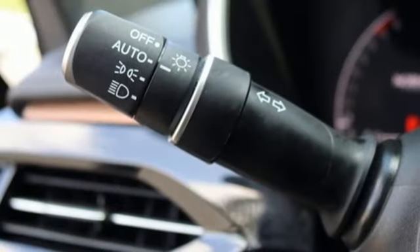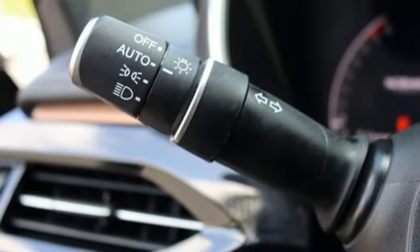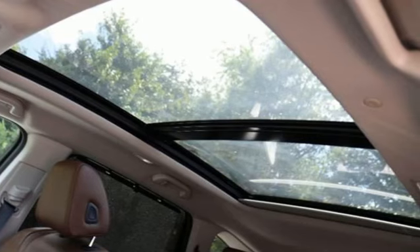Streaming audio, memory exterior door mirror settings, dual zone climate control, auto dimming rear view mirror, and automatic transmission.